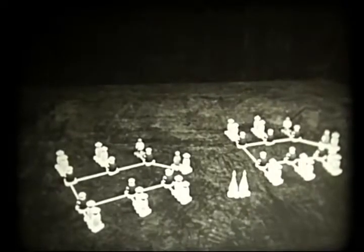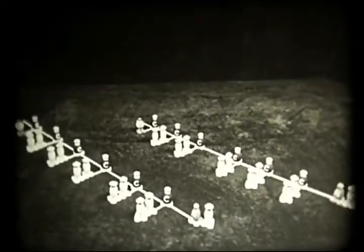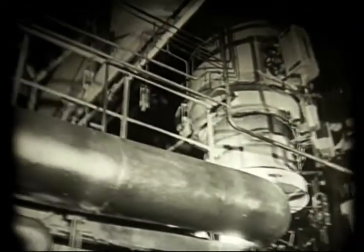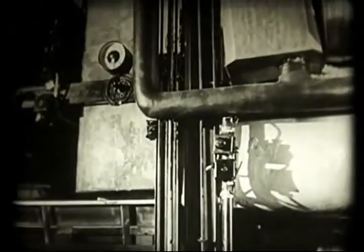Egyrészét rövid úton felhasználják a gyapjúhoz vagy pamuthoz hasonló búszál készítésére, míg másik része arra a hosszú útra lép, amely a selyemszerű szálakhoz vezet. Először nézzük meg az első utat. A megolvadt polimer végül is oda jut, ahol szálakká alakul.